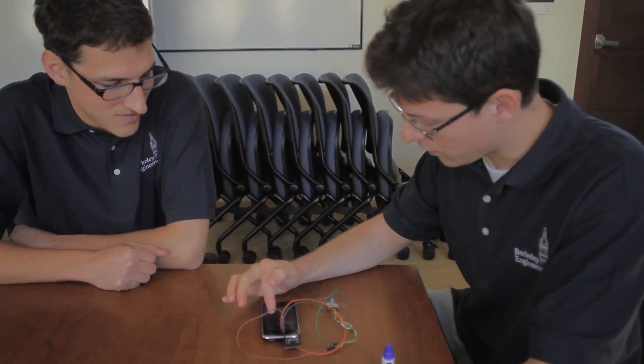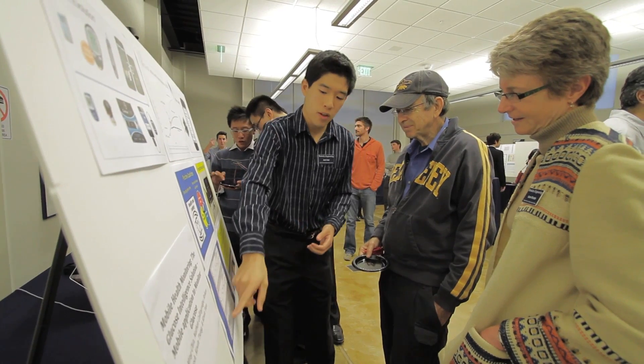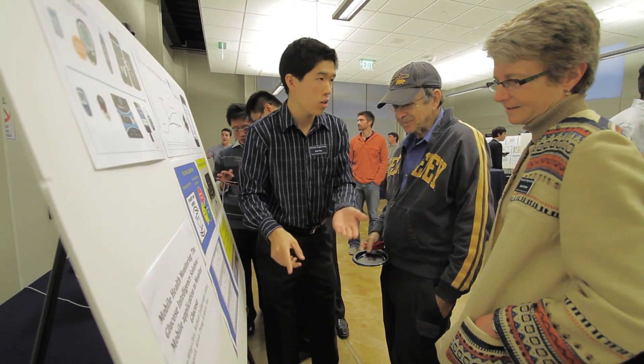We're forming an integrated hardware and software solution for mobile diabetic maintenance care. That means we're forming both a mobile app that goes onto a smartphone, which has all the features out there right now, plus a predictive layer that goes on top of that which can forecast the glucose level of diabetics.